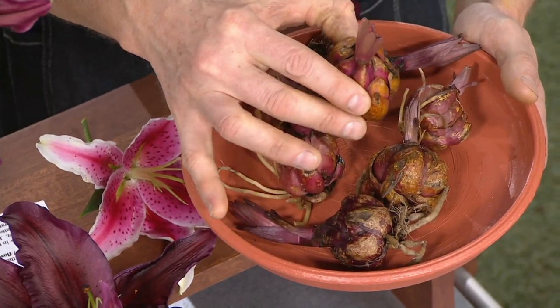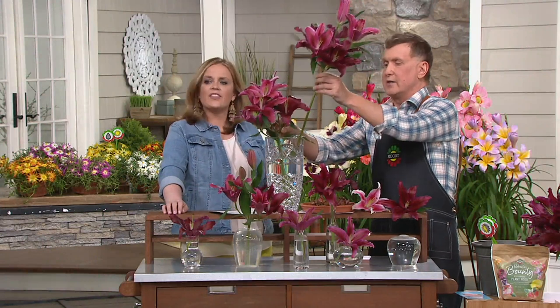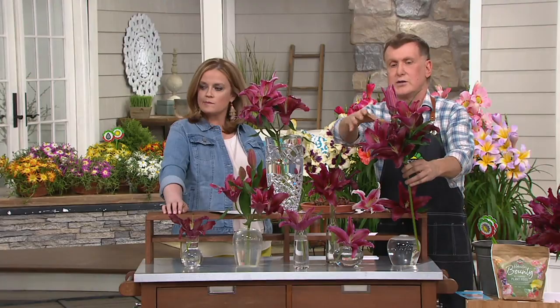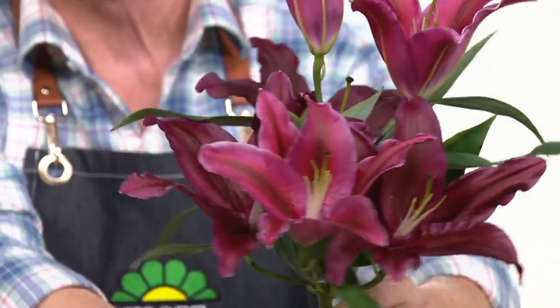With ours, instead of two to three little meager flowers, you're going to get five to seven flowers per stem. Look at this — the very first season. Let me pull this one out. Look: this one has one, two, three, four, five, six flowers. This is one stem.